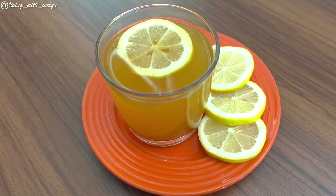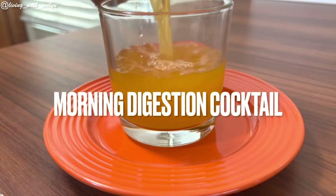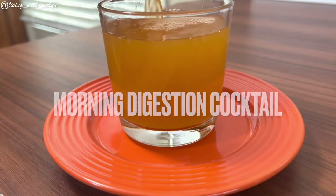Hello friends, today we'll be making a drink that's going to help you kick start your day. It's not only easy to make, it's also got such a beautiful flavor.